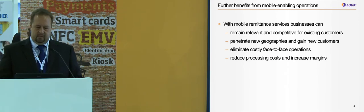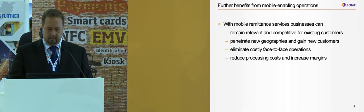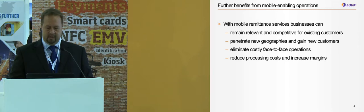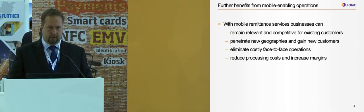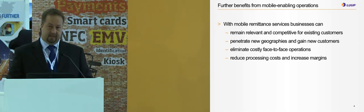There are further benefits from mobile-enabling the operation itself. With mobile remittance services, businesses can remain relevant and competitive for existing customers, penetrate new geographies and gain new customers, and eliminate costly face-to-face operations — which is the manual work today. And of course, reduce processing costs and increase margins.